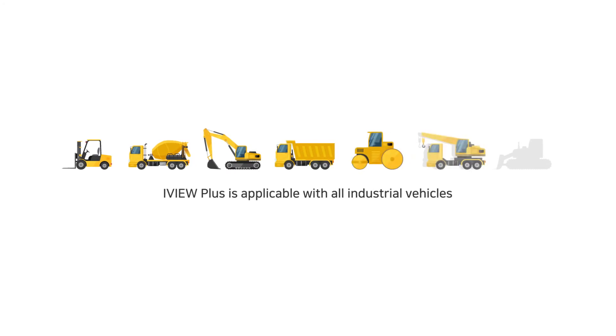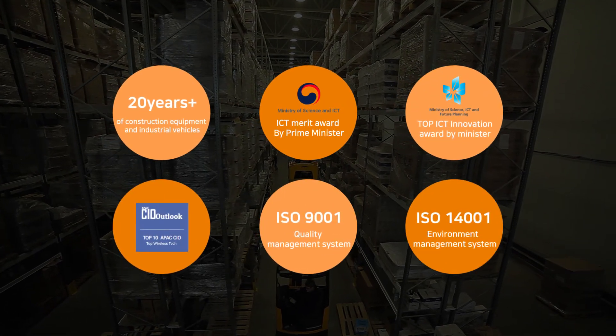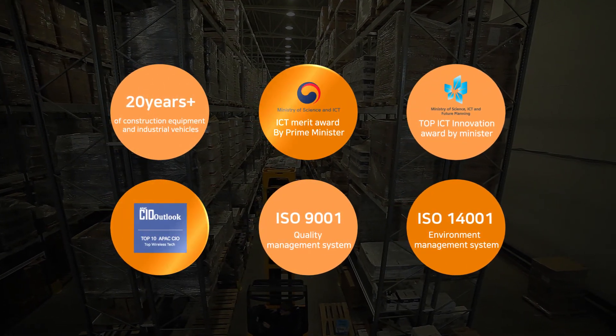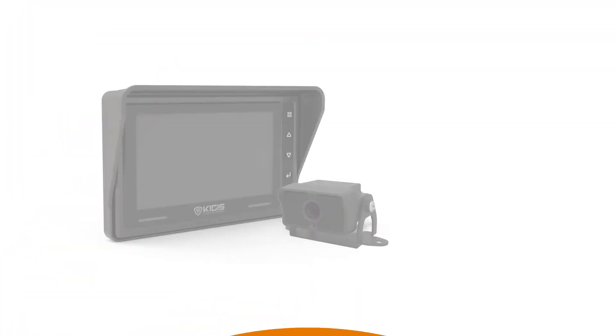I-View Plus can be utilized on many different types of industrial vehicles and can be mounted on any location. Under the brand name of Kijis, I-View Plus is manufactured by Kawu Sistek, based on more than 20 years of experience in developing construction equipment and industrial safety solutions.